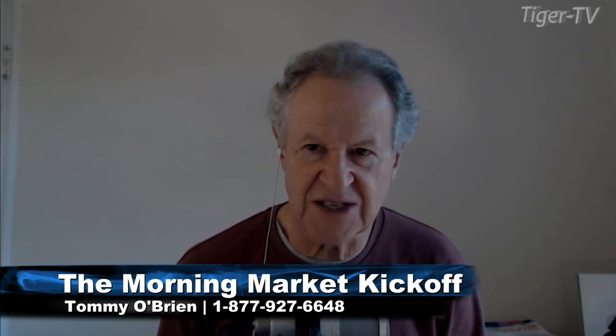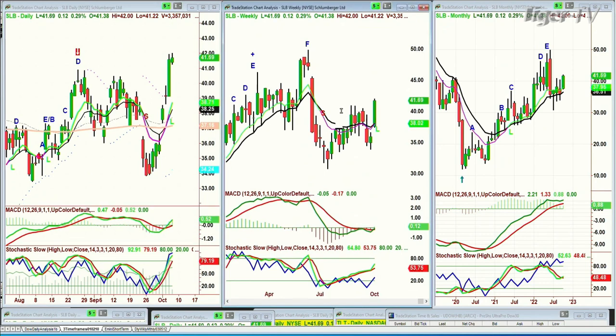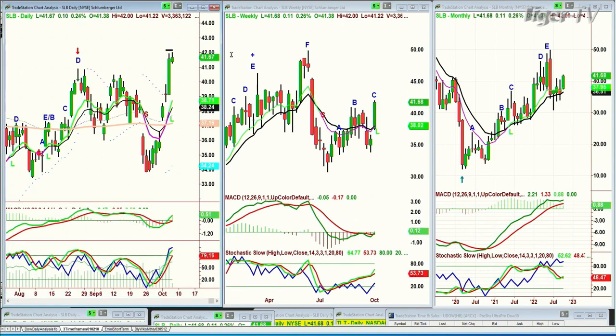I was just in the middle of this. Let's get right to a question on SLB, which is Schlumberger Oil Service Stock. This is Schlumberger Limited trading at $41.77, up 21 cents. I always say that I want to be a little conservative. This looks like a brand new leg A. Let me just put it this way — let's make sure that that's a high. I think that's a C in the weekly chart.